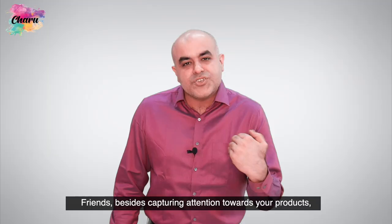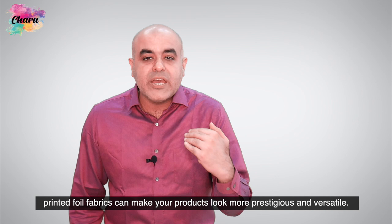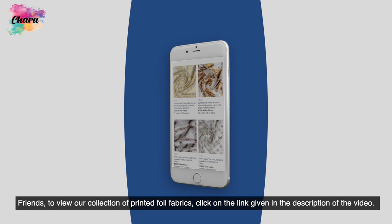Friends, besides capturing attention towards your products, printed foil fabrics can make your products look more prestigious and versatile. To view our collection of printed foil fabrics, click on the link given in the description of the video.